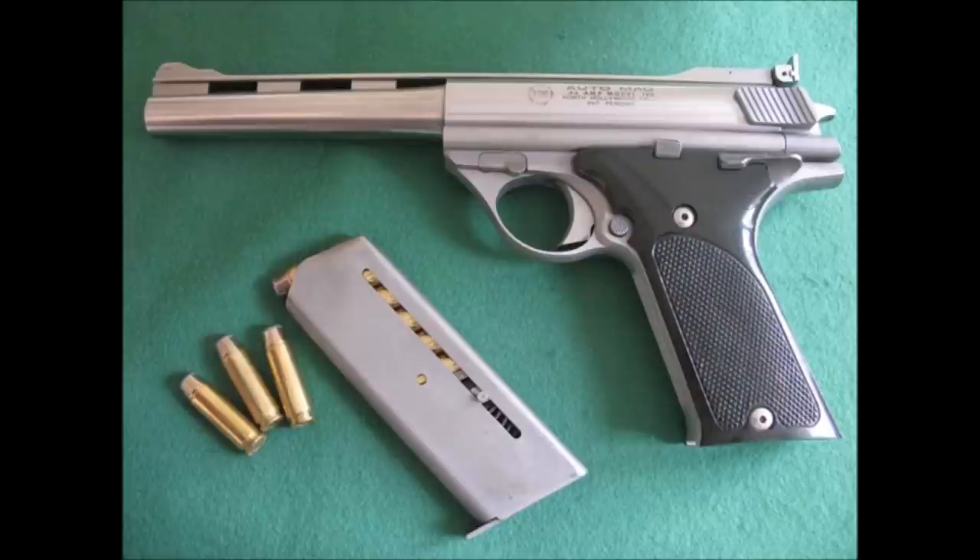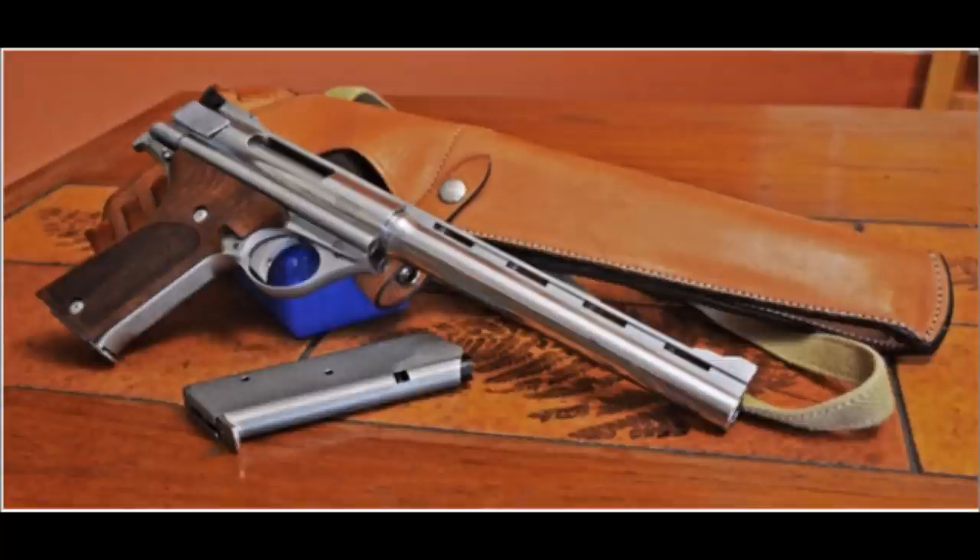In an attempt to drum up demand, the company took a loss of around $1,000 on each pistol they produced, rendering the company bankrupt in only 9 short months. I wonder if that's some kind of record.